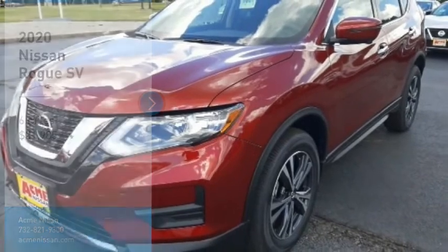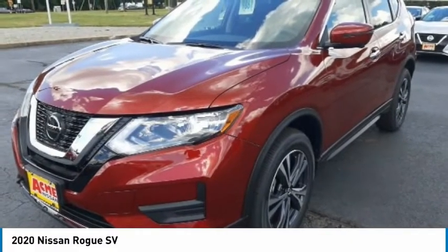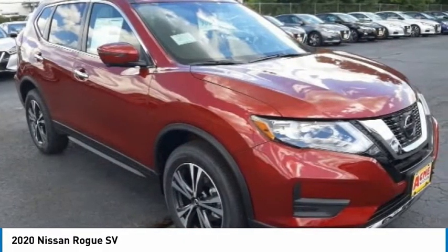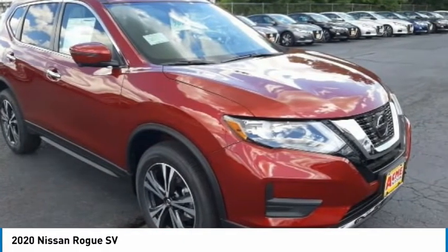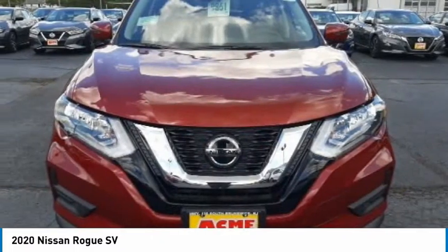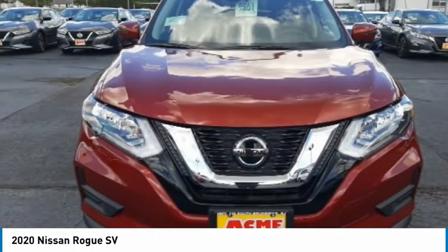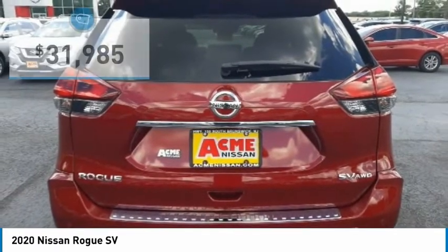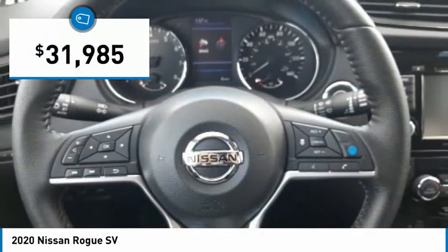Take a ride in the 2020 Rogue. The stylish Rogue gets 27 miles per gallon and still boasts nearly 58 cubic feet of cargo space. With a 5-star side impact safety rating and confident handling, the Rogue is more than you expect and everything you deserve and is priced below $35,000.